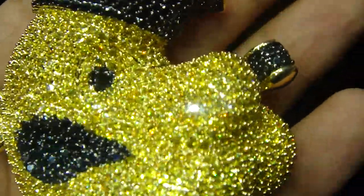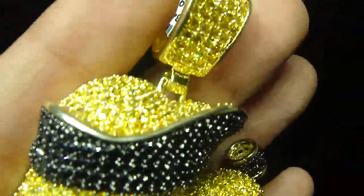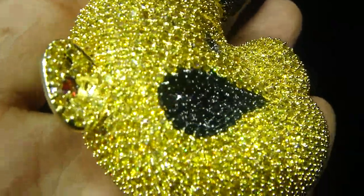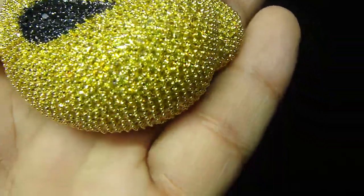If you have grills, sunglasses, watches, necklaces, or a pendant you want iced out — if you have your own jewelry or if you'd like to buy one from us, email us. Let us know what you want, we can make it for you.